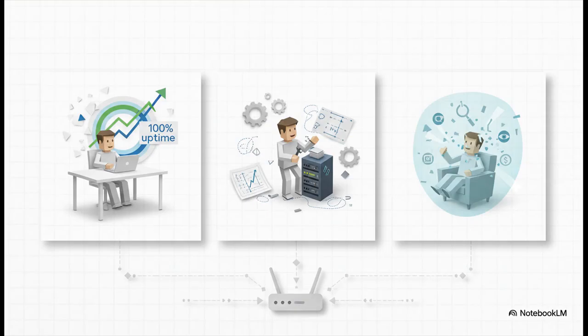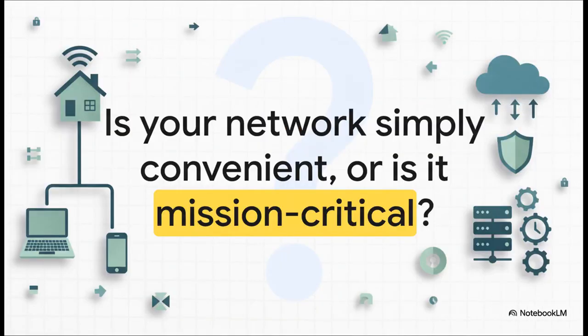So what's the verdict? Is this for everybody? Probably not. But if you're a remote worker who literally cannot afford for your internet to go down, or a home lab enthusiast who loves building robust systems, or really anyone who truly values privacy and control in our digital world — then the effort is, without a doubt, worth it. That leaves one final question for you to think about: take a hard look at how you use the internet every single day, and ask yourself — is your home network just a convenience, or has it actually become mission-critical?